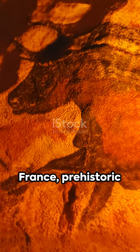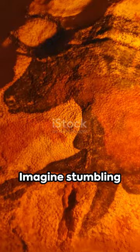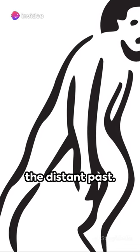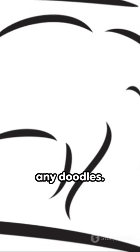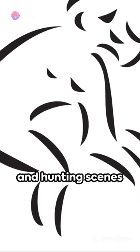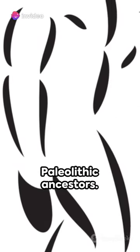In a cave in France, prehistoric paintings bring the world of our ancestors to life. Imagine stumbling upon a veritable time capsule, an echo from the distant past. That's precisely what happened in 1940, when four teenagers discovered the Lascaux Cave paintings. These aren't just any doodles — they're intricate works of art, vivid depictions of animals and hunting scenes that offer a glimpse into the lives and beliefs of our Paleolithic ancestors.